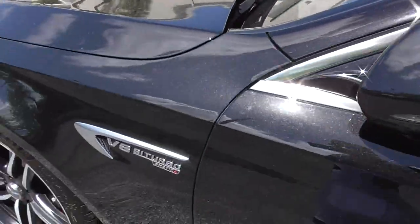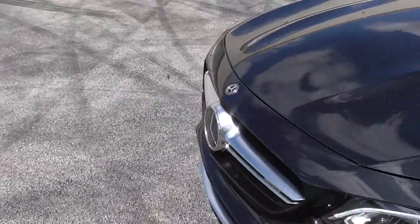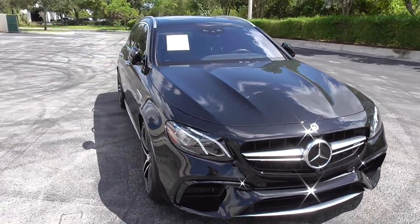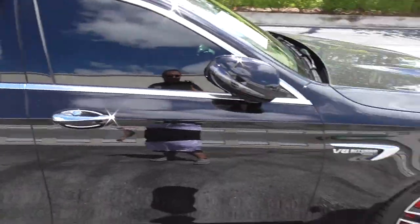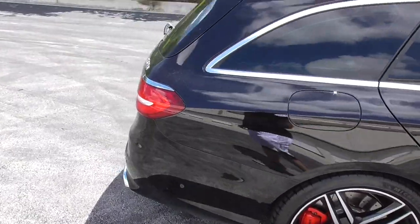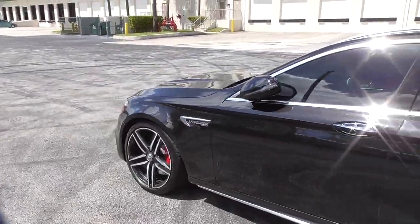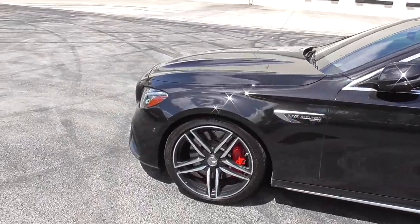You've got the V8 Biturbo badging with the 4Matic+, which is Mercedes-AMG's new all-wheel drive system. Not only does it have torque vectoring — it can send power to any wheel depending on the scenario — it also has a new drift mode. Similar to the new M5, if you put it into drift mode it disconnects the front input shafts electronically and it becomes like the old rear-wheel-drive E63. Except it's got over 600 horsepower. So you get the safety of all-wheel drive whenever you want it, and rear-wheel drive whenever you want it — the ultimate all-around daily driver, race car, and family vehicle.